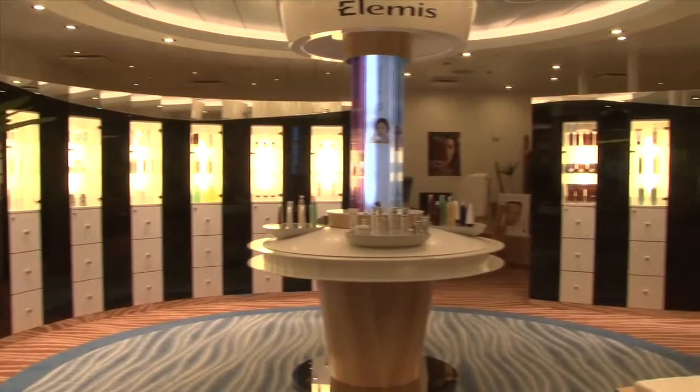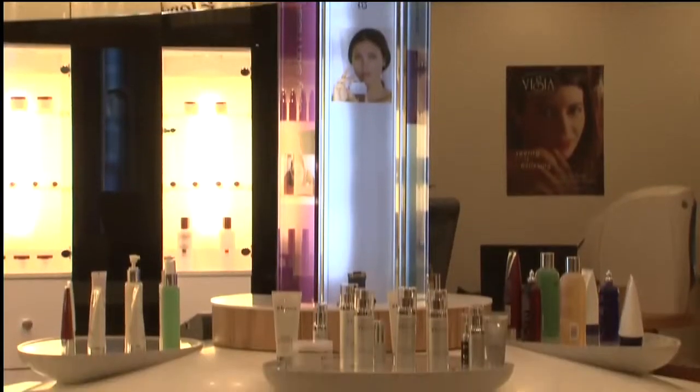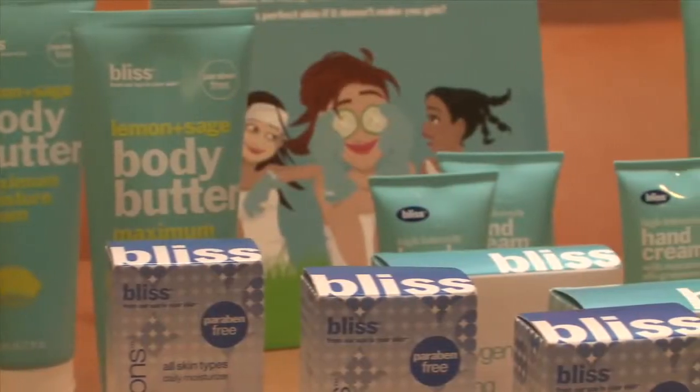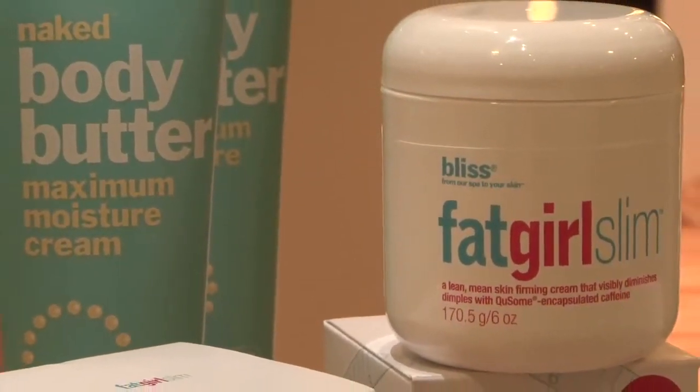We can actually map your skin and give you a good consultation with your skincare needs. The products we sell you're able to take home and continue your treatment at home. Elemis is a very beautiful combination of science and aromatherapy — a very fun, girly product with different price ranges, so there's something there for everybody.